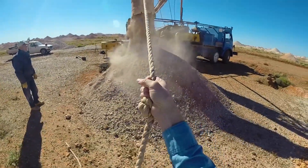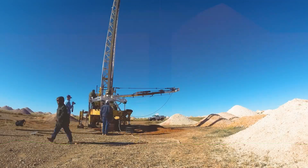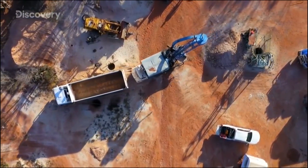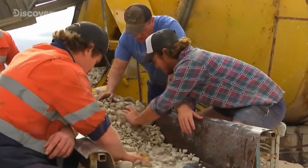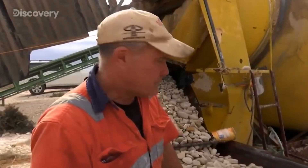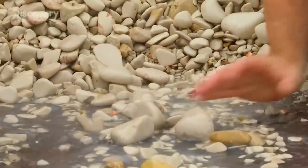The dry blower eliminated the need to hoist the Opal bearing dirt to the surface and some models were capable of blowing the dirt up to 30 meters. The trucks are then unloaded into a dry agitator machine. For several hours, the Opal bearing dirt is tumbled and washed. The remaining tailings are sorted at the end of the process in the hopes of finding the elusive Opal.